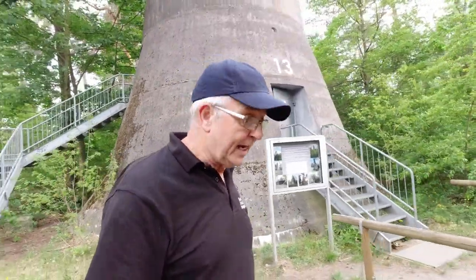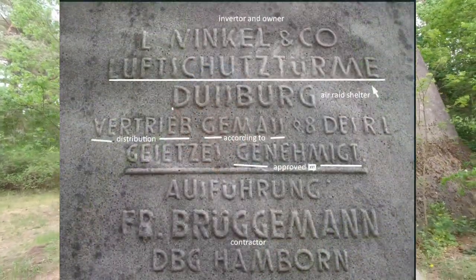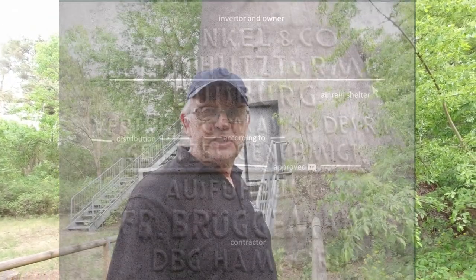A man called Leo Winkle designed these towers. He didn't build them himself but had around seven companies that built them. Normally there's a plaque on the wall telling you which company built it. I can't actually find the plaque on this one, but up to about seven companies were given the task of building these air raid shelters.